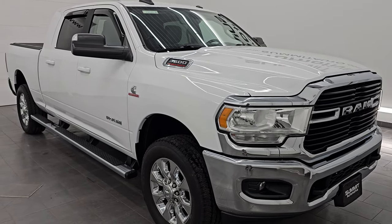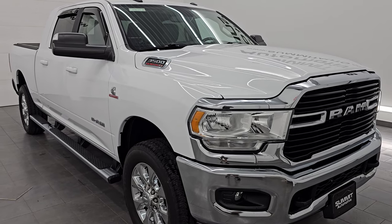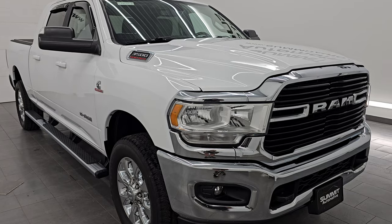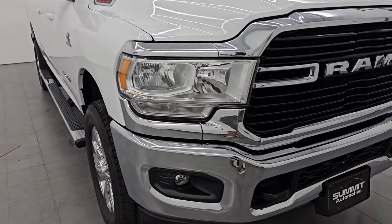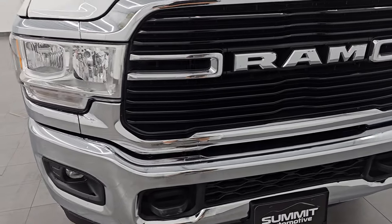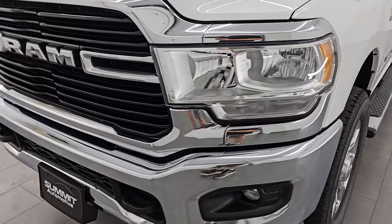This truck has been fully safetied and inspected by our service shop, has a fresh oil and filter change, all the fluids have been checked and topped off, has very new tires on it, and is 100% ready to go. This is a clean title history, clean Carfax, two owner out of Florida.